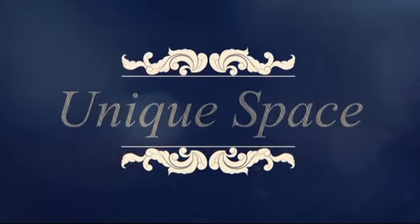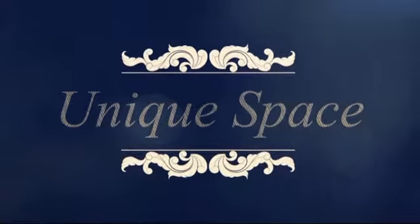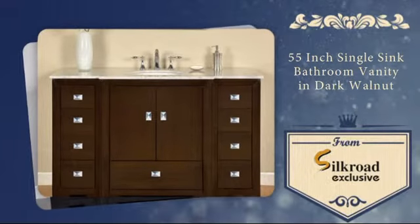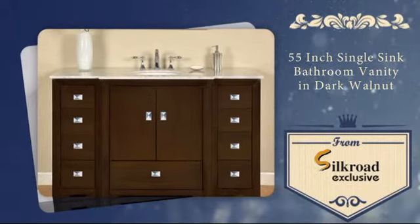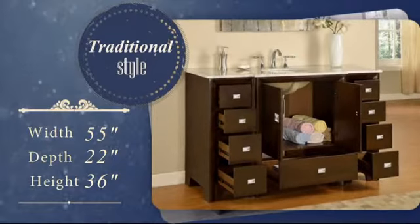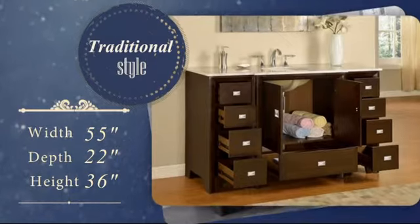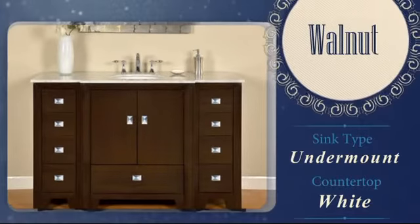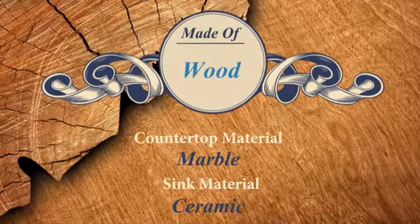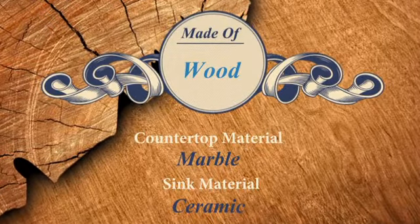Home is where your individual style creates a unique space. Now you can add a personal touch to your bathroom with this beautiful single sink vanity. It was carefully hand selected for its combination of high quality and timeless traditional style. The walnut finish has a rich yet elegant look, and the marble countertop gives it a distinctive elegant appearance.